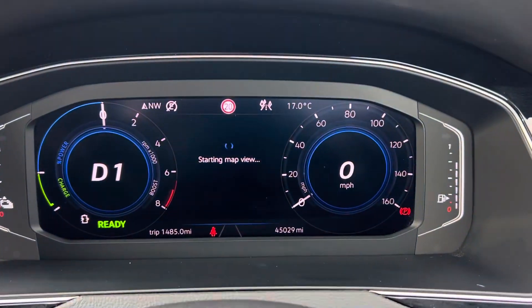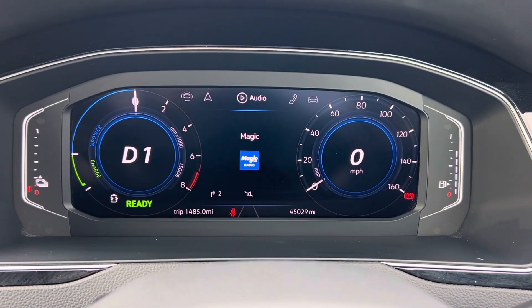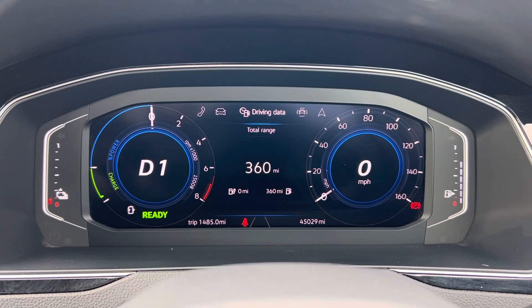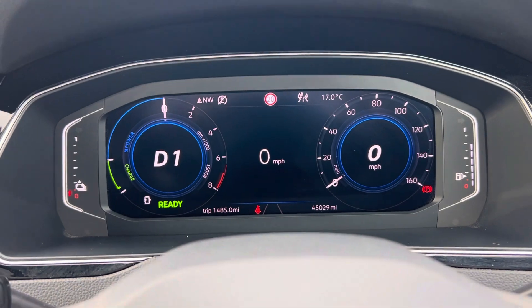You can also change in the middle with your features. You've got your navigation where you can also go through audio, telephone, vehicle status, and also driving data — so you can have a look at even having a big digital speedometer in the middle.